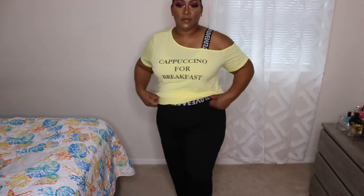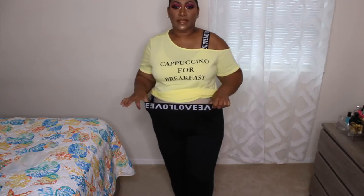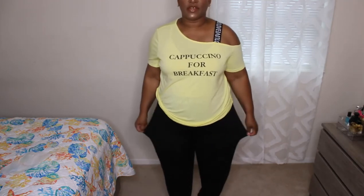Another Shein set in 2X — black joggers with a logo waistband, elastic waistband, very stretchy with a lot of room, nice cotton material, pretty long so great for tall people. Paired with a cute one-shoulder undershirt top in yellow that says 'cappuccino for breakfast.' Really cute, comfortable, and soft. I like this for my daily running around with the girls — I can also wear the top separately with cycle shorts or leggings.